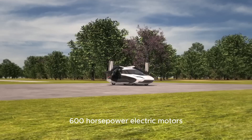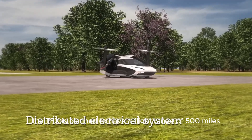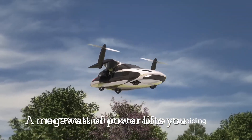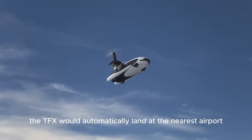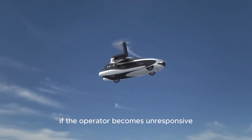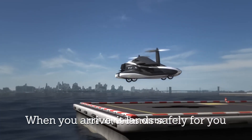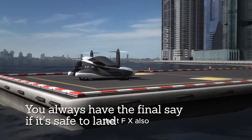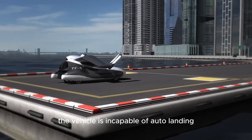Powered by two plug-in hybrid 600-horsepower electric motors and a 300-horsepower fuel engine, the TFX is planned to have a flight range of 500 miles with a cruising speed of 200 miles per hour without needing to refuel or recharge. For safety, the TFX can avoid air traffic, bad weather, and restricted airspace, and will automatically land at the nearest airport if the operator becomes unresponsive. If the operator declares an emergency, authorities are automatically notified, and the TFX can land in a non-approved zone. It also features a backup full-vehicle parachute system.